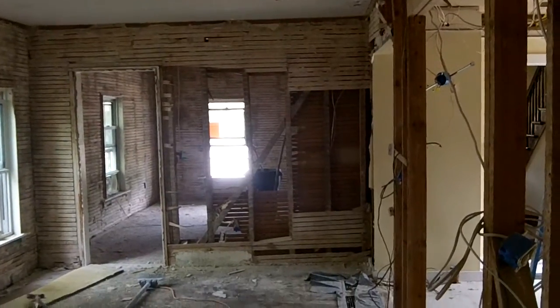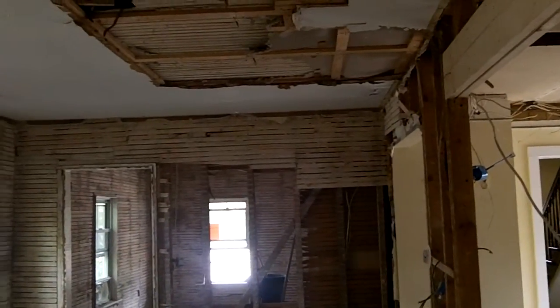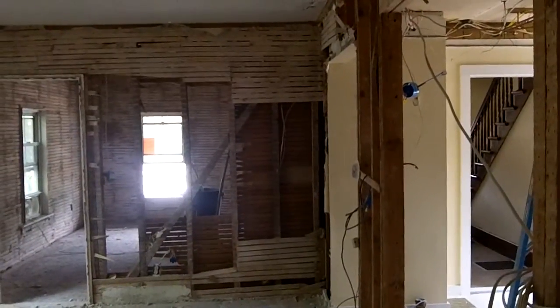Hello again, human beings from the planet Earth. We're back at the Mechanic Street address where we had put in the French door just the other day, and I thought before we got too far into this, I should give you a little look-see at the work we're going to be doing here.